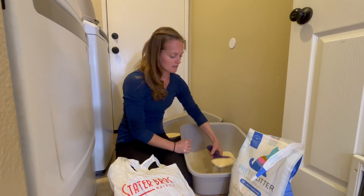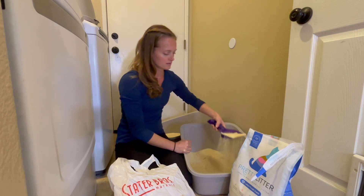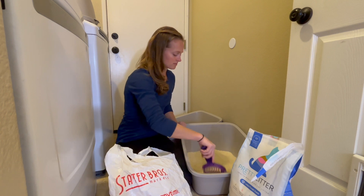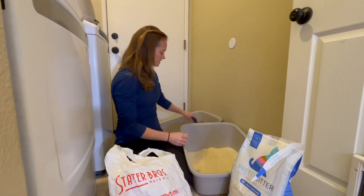Basically, it absorbs the moisture. What you're supposed to do is empty out the poop and then stir it around. I do this twice a day — stir it like that. I just did this one.